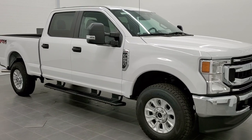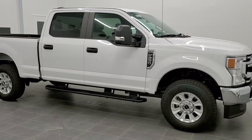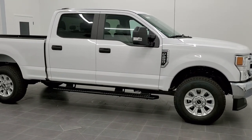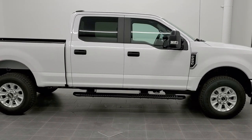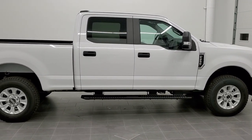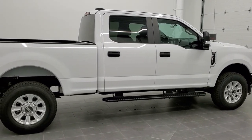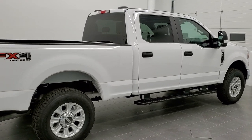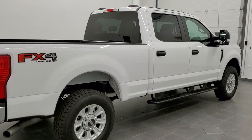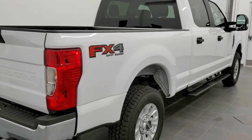This is stock number 11176. We are here at Summit Automotive in Fond du Lac, Wisconsin — your new and used heavy-duty truck headquarters. Today we are checking out this super clean 2020 like-new Ford F-250 Crew Cab Short Box XL with the STX appearance group and the FX4 off-road suspension package.